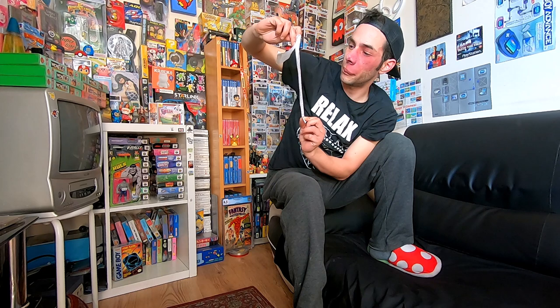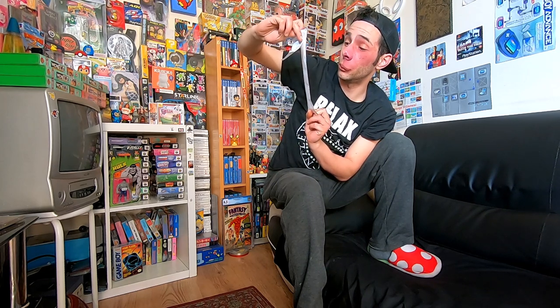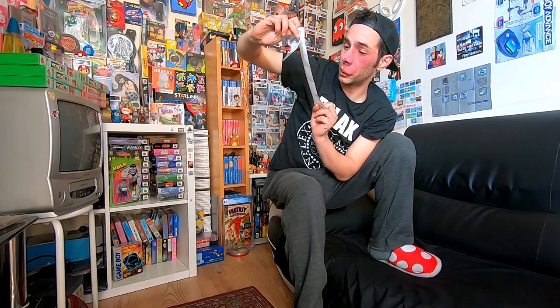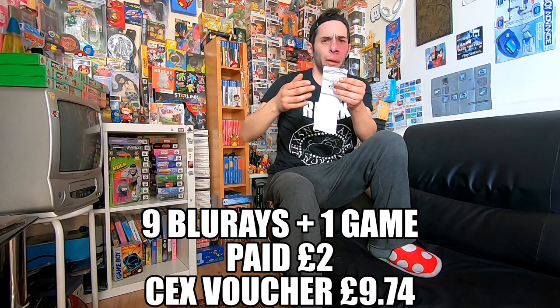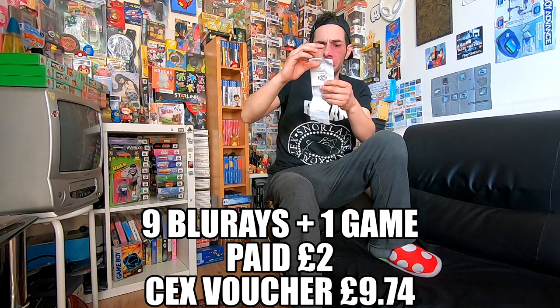I got £1.40 for Age of Empires 2, £3 for Onimusha, £2 for Scooby-Doo Night of Fright, and £6 for the Superman Blu-ray I picked up. All the Blu-rays I picked up were a bit of a blind buy - I wasn't sure how much they'd be worth, but I ended up making some decent profit, even though some were only one piece.